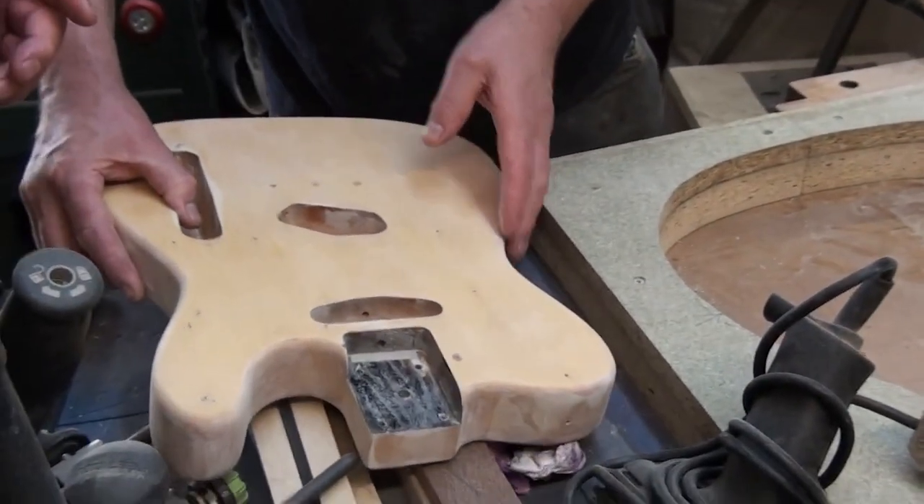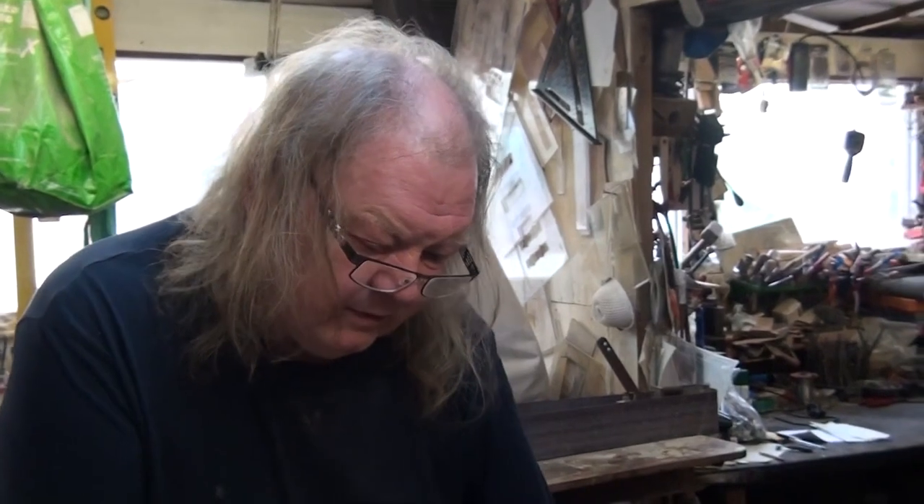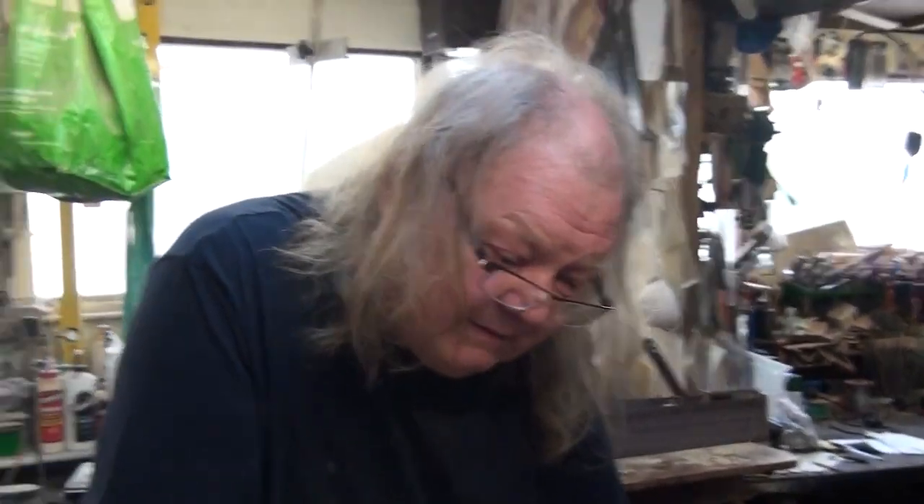I've got the neck in the spray booth. I've reshaped the neck — reshaped it in my image, how I like necks.